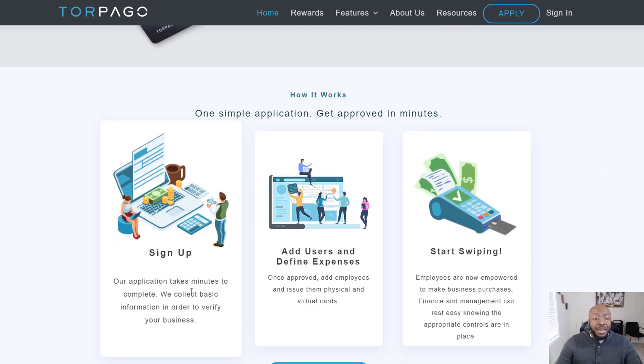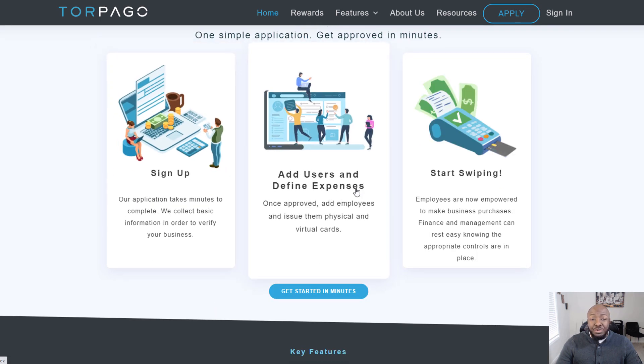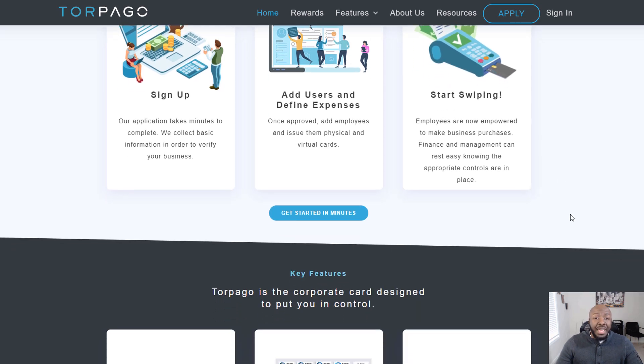You sign up, the application takes minutes to complete, and they collect basic information to verify your business, add users, and define expenses. Once approved, you can add employees and issue them physical and virtual cards, so you don't have to give them a physical card only. Employees are then empowered to make business purchases.